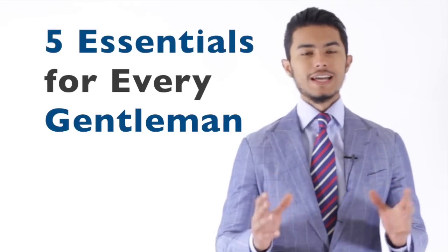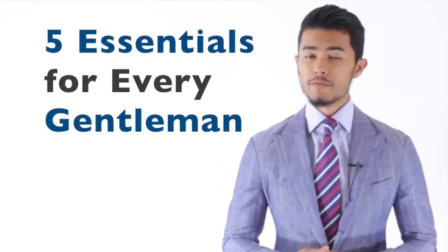Hey guys, this is TMF Style. I'm Jose Suniga. And for this week's video, I wanted to do my second part on Gentleman Essentials. I had completely forgotten I had done a video already on six essentials for every gentleman — I have the link below, and that's part one. I had promised I was going to bring you another set of essentials, so here it is. Here's part two of essentials every gentleman should have.